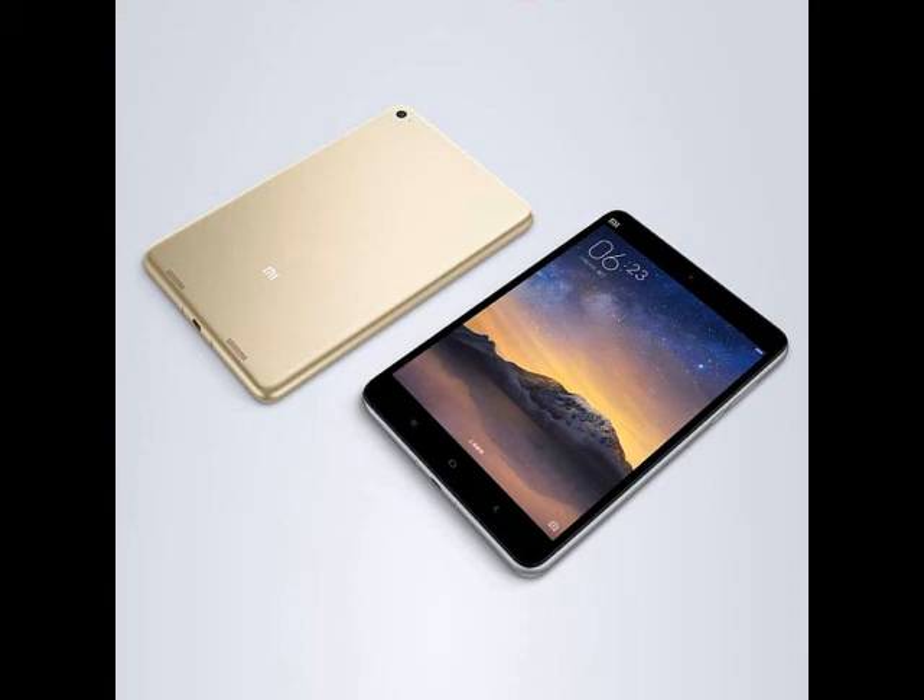The metal-clad tablet's 6,190 mAh battery is rated to deliver up to 6,488 hours of standby time. It comes in dark grey and champagne gold color variants.